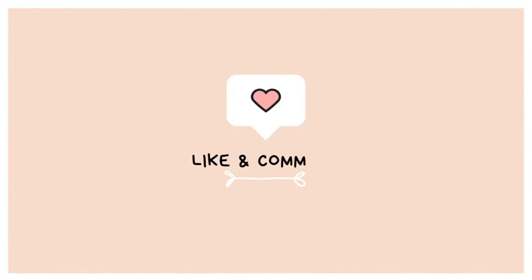That's it for today's video! Good night, everybody! Bye!